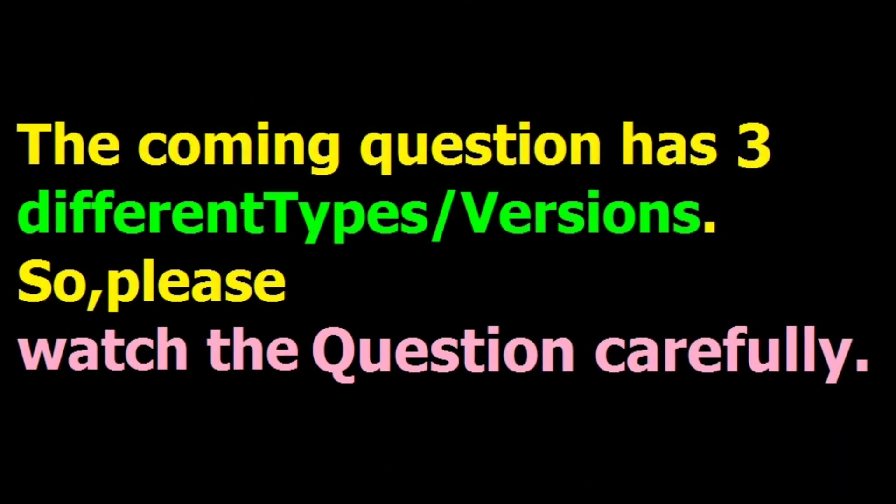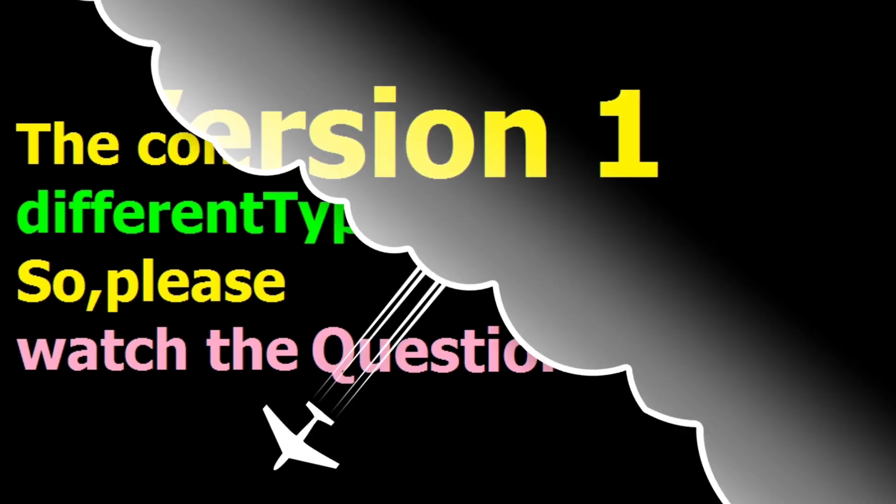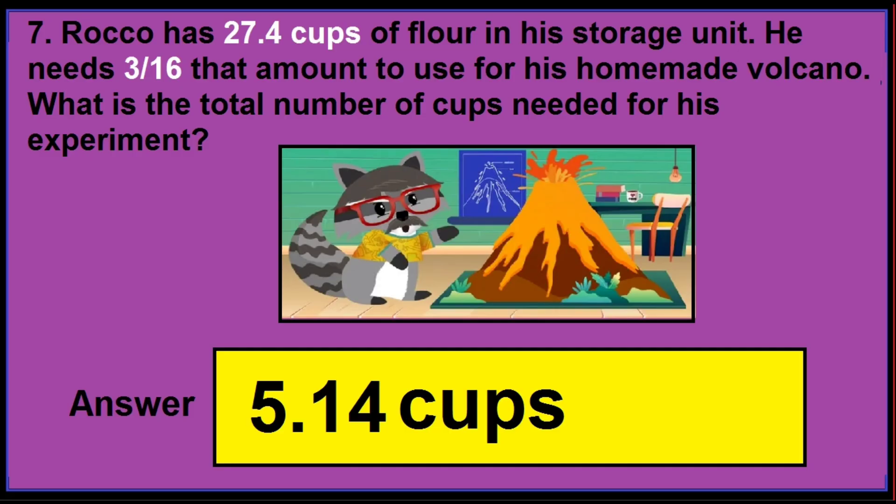This coming question has three versions, so I want you to read the questions very carefully. For example, in version 1, only the numbers are different. If you find numbers 27.4 and 3 by 16, then the correct answer is 5.14 cops.